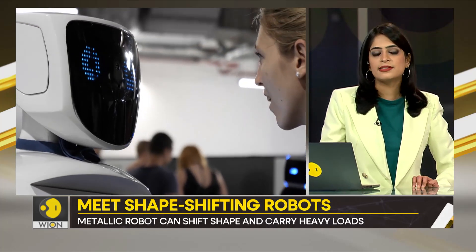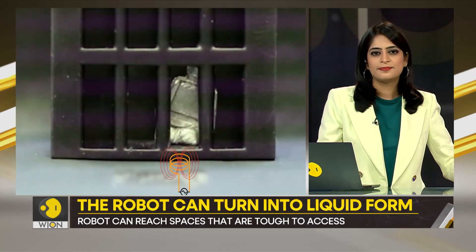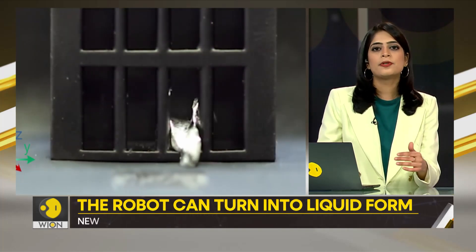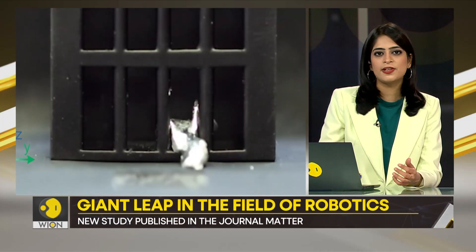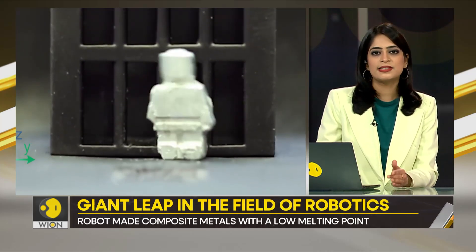Scientists have now created something that looks like no ordinary robot. This robot can shape-shift — basically transform from solid to liquid states.